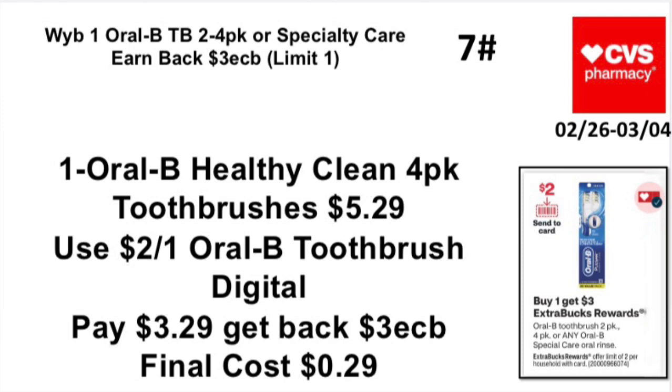Deal 7: Buy one or two Oral-B 2-to-4 pack or specialty care toothbrushes, earn back a $3 Extra Buck — limit one. Pick up one Oral-B Healthy Clean 4-pack of two brushes priced at $5.29. Use a $2 off one Oral-B toothbrush digital — note that the digital sometimes excludes Healthy Clean, so be careful. Pay $3.29, get back a $3 Extra Buck. Final cost: 29 cents for four brushes — hot deal!